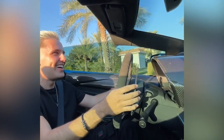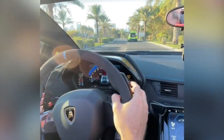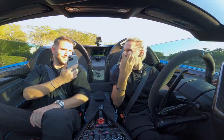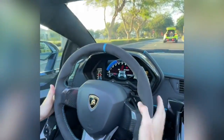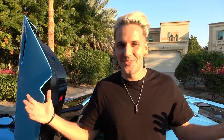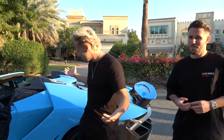Those speed bumps are so scary, bro. It feels like every speed bump you're just so close to scratching. When you have it in first like this, it's just so aggressive. That's the video for today. Huge thank you to VIP Motors and Daniel — good seeing you. Hopefully we'll catch up in Germany next time. What'd you guys think? Let us know and we'll see you guys next time.